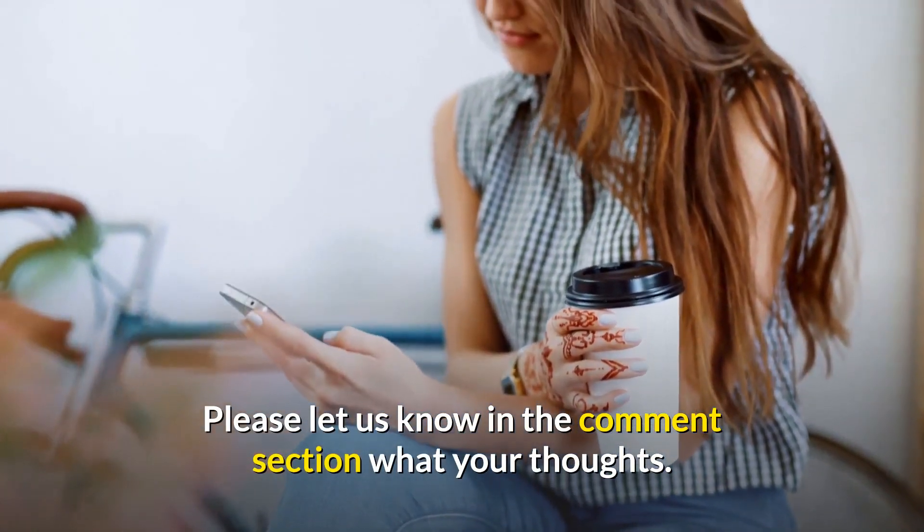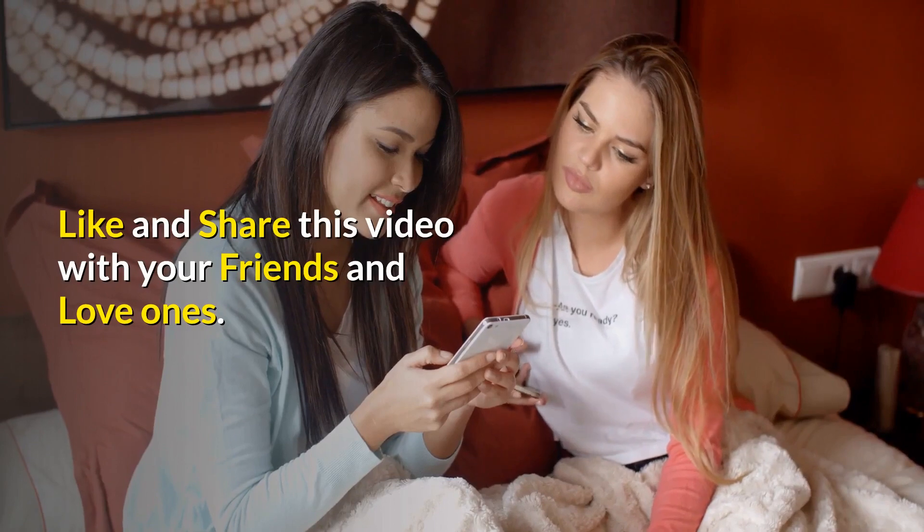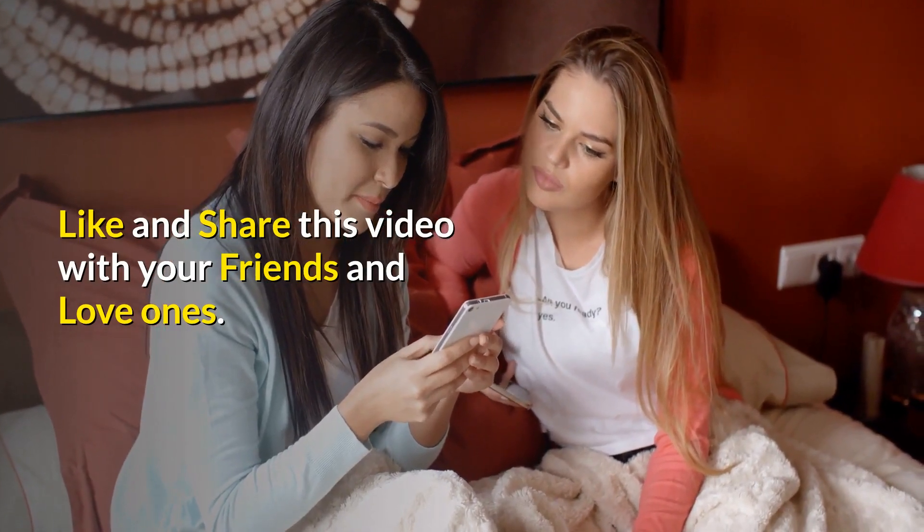Please let us know in the comments section what your thoughts are. Don't forget to like and share this video with your friends and loved ones.